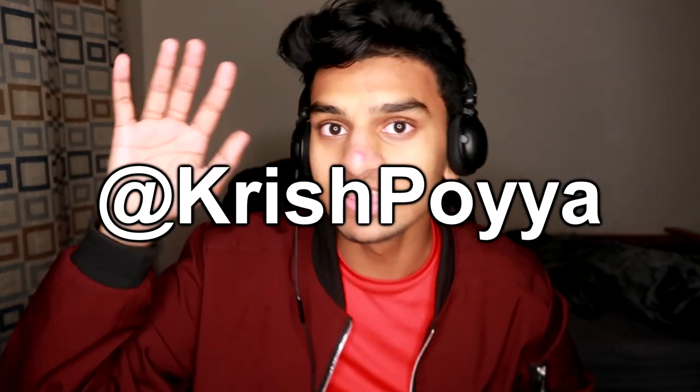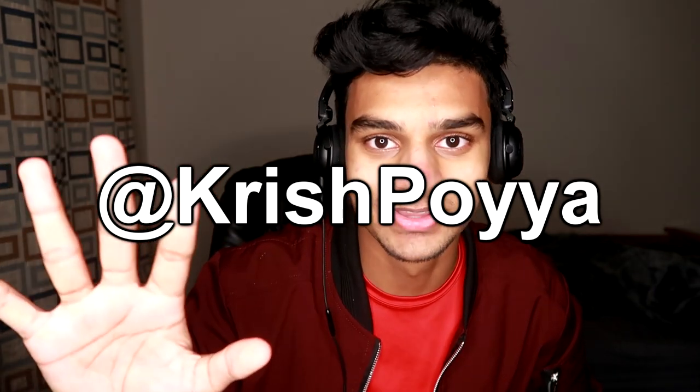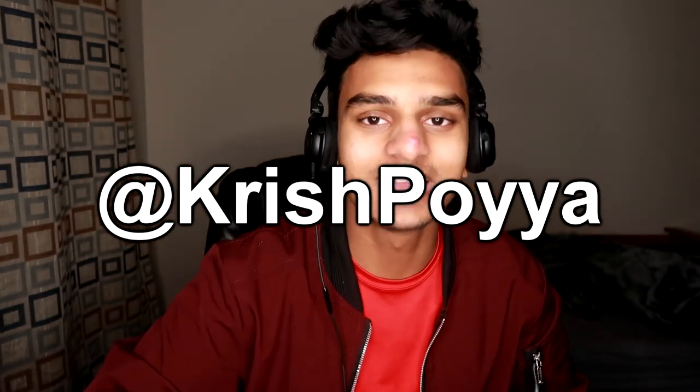Before we move on any further, today's post notification shoutout goes to this person on the screen. If you guys want to win yourself a shoutout, all you have to do is subscribe to the channel, turn on post notifications, drop a thumbs up on this video, and go follow me on Instagram at ChrisPoya. I'm literally five followers away from 2,000 followers, so make sure you guys go drop a follow.